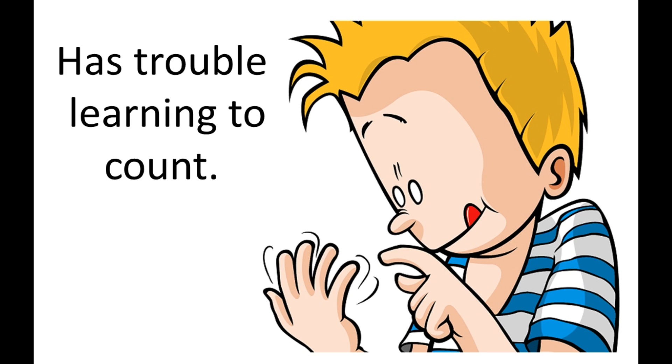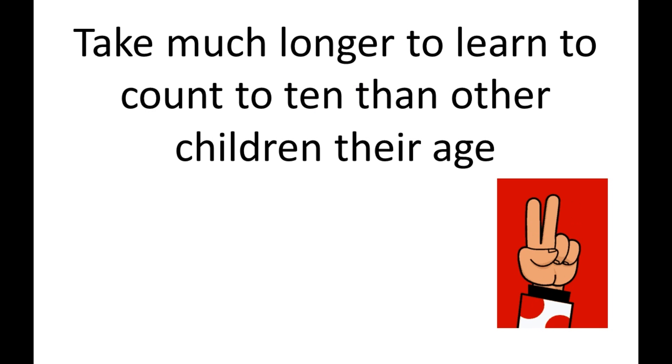They struggle to learn numbers — they skip over numbers, don't give the right order, or take a long time to learn numbers from 1 to 10.